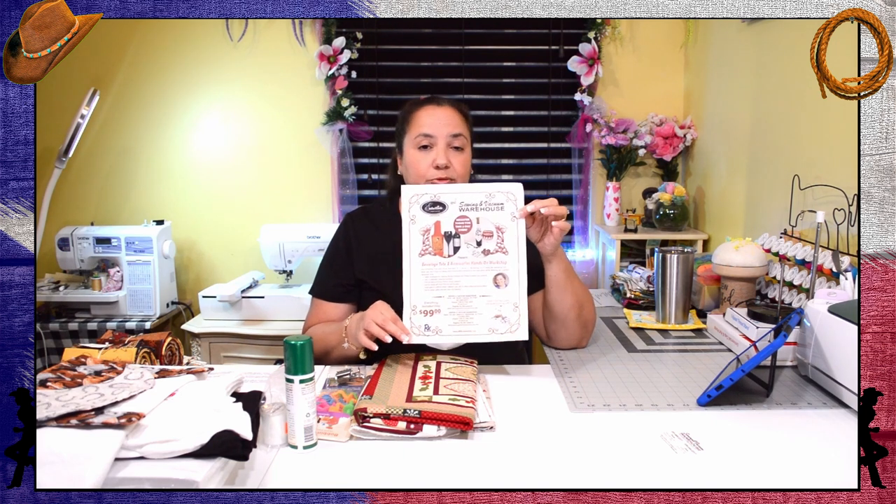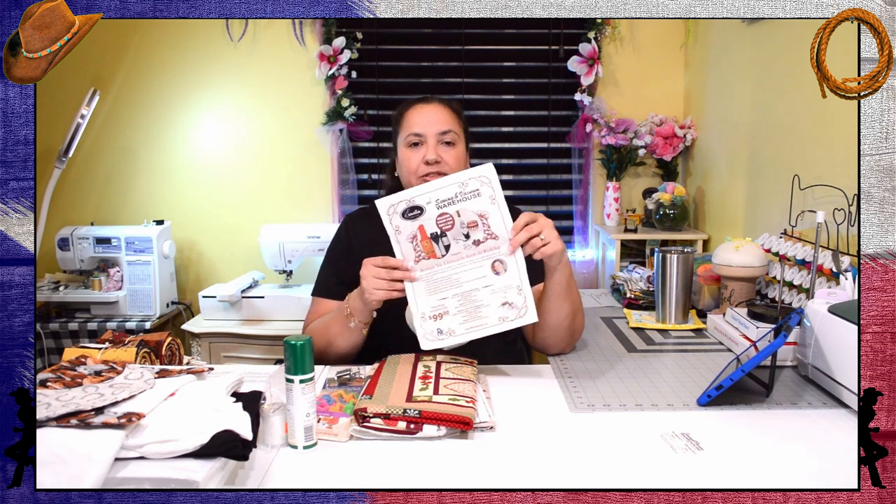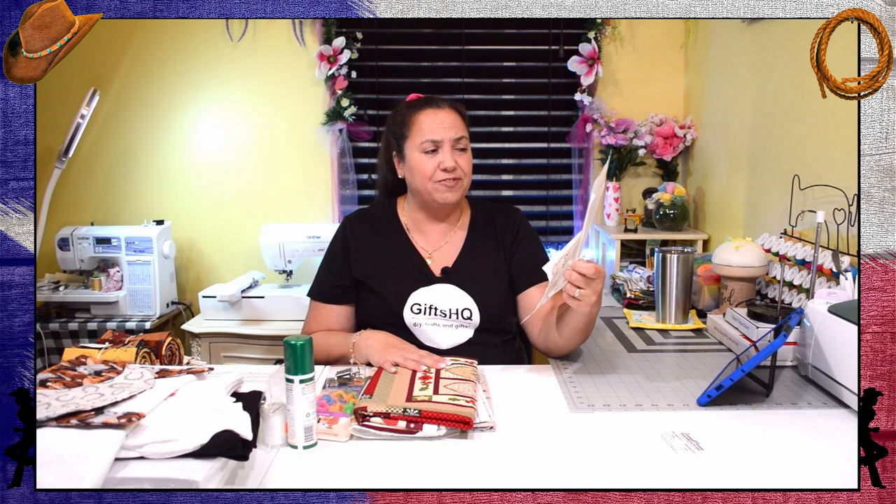One of the things I also noticed is that they do have events for people in that area. They were having a two-day hands-on workshop where they were going to show how to embroider, appliqué, and do tote bags. It includes a bonus gift and a lunch, and you just had to register. Unfortunately the event was after I had already left Houston, so I wasn't able to attend, but for those of you in that local area you may want to check it out.